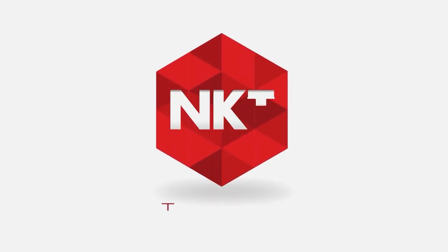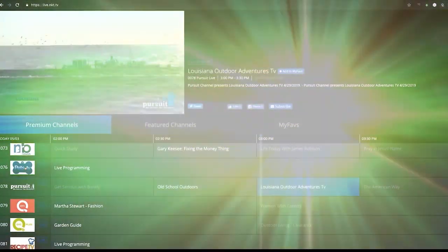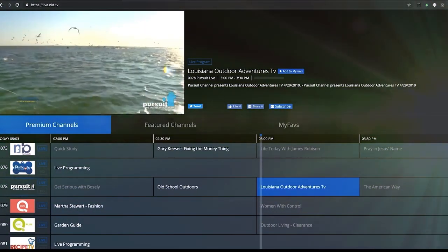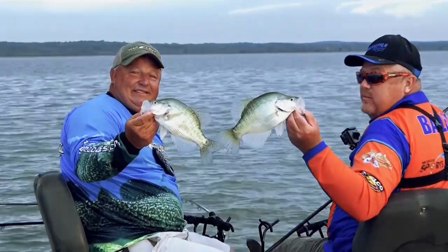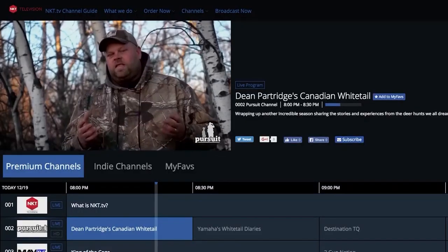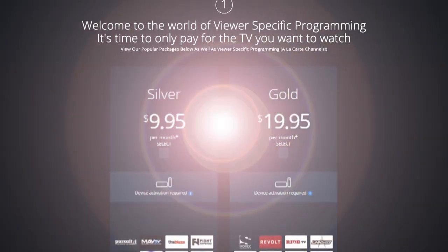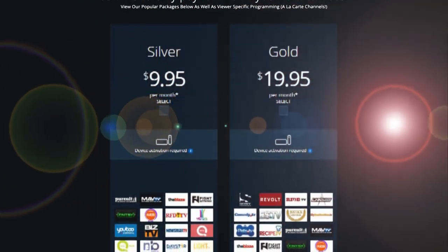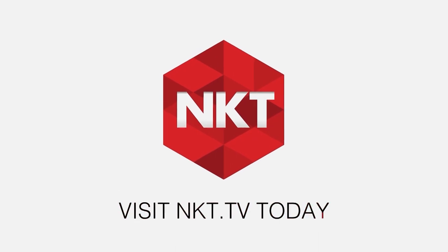Introducing NKT.TV, a brand new solution for the cord cutting generation. With NKT.TV, viewers enjoy viewer-specific programming with the ability to pick and choose the channels you wish to subscribe to. Missed Brush Pile Fishing this week? Catch it on NKT.TV, along with all your other Pursuit Channel favorites. NKT.TV offers dozens of network and channel options for you, the viewer, to choose from. So go ahead, cut the cord and get everything you want with nothing you don't. Visit NKT.TV today.